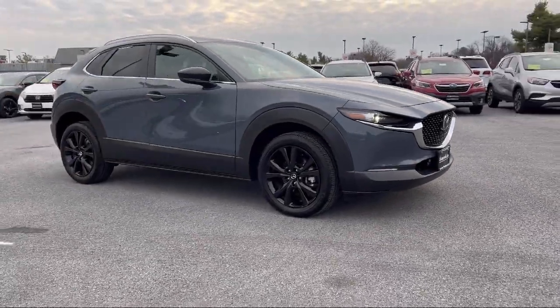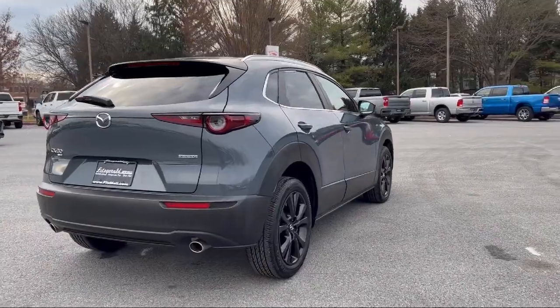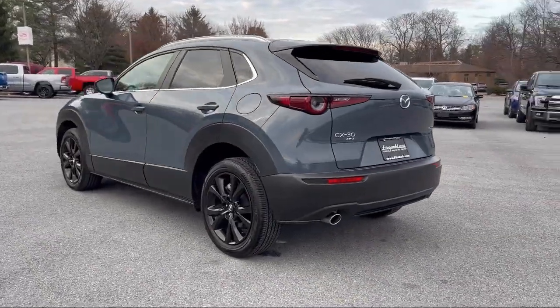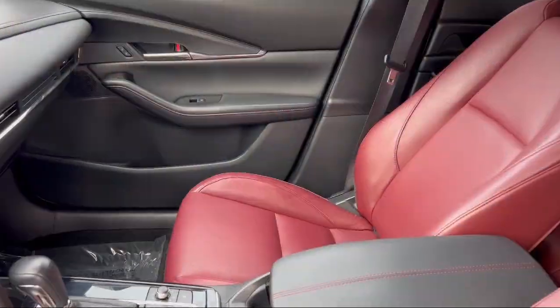It comes equipped with driver attention alert system, steering wheel mounted audio controls, moonroof, sunroof with one-touch open close, pre-collision warning system with pedestrian detection, front overhead console, and driver seat power adjustment with lumbar.